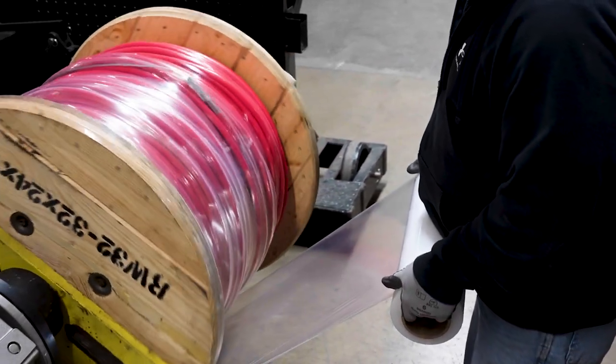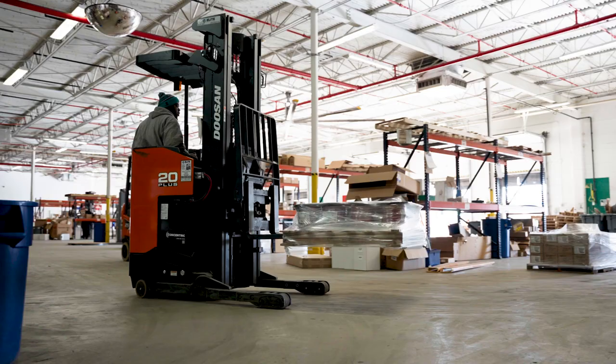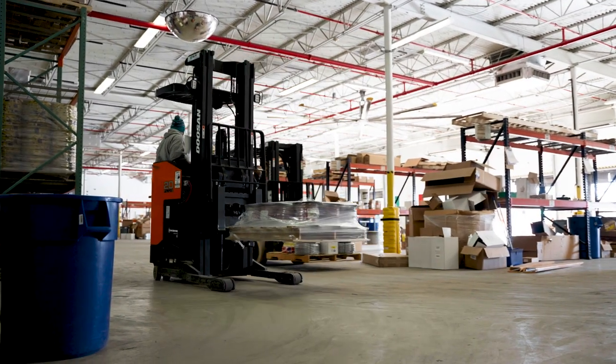As an additional service, we also offer crimp-on pulling heads, saving time and labor. The wire is ready to pull when it is delivered.